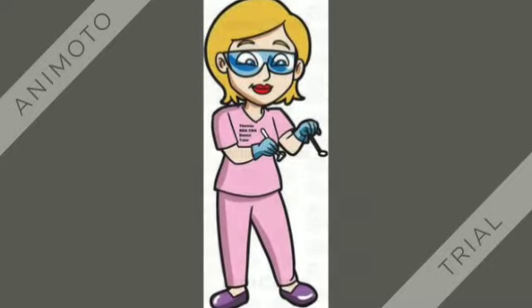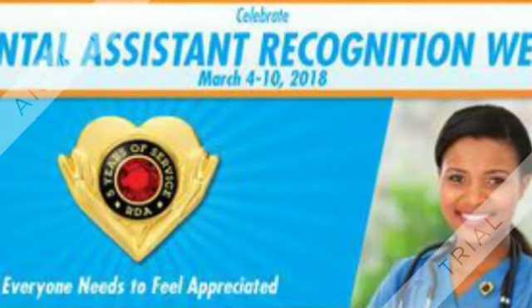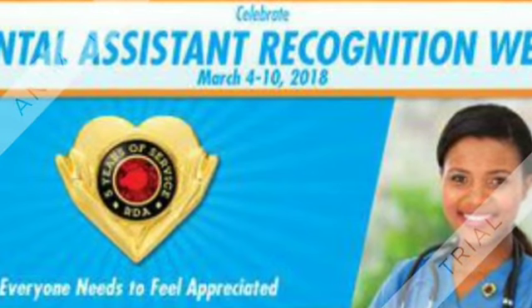Welcome to the Dental Assistant Tutoring. I'm Teresa and I love helping assistants all around the world, or other dental assistant students who are needing some tutoring on the side. Being a dental assistant has been very special to me in the last 30 years.